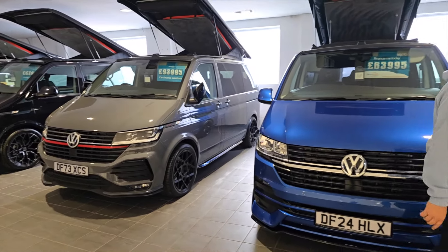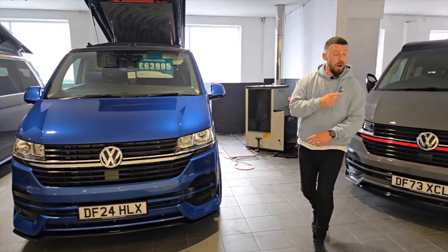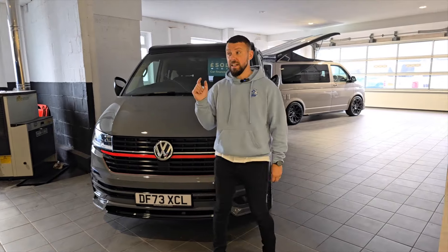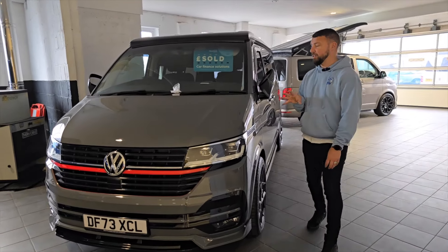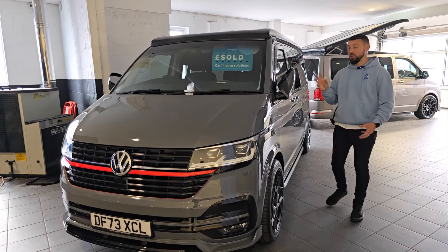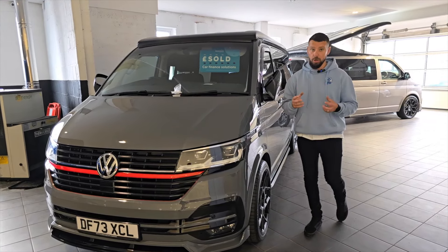We've sold our other pure gray DSG — we've literally got no DSG stock currently in the showroom, but we'll be getting more hopefully over the next few weeks. We've also sold our long wheelbase brand new van this week, but we're currently working on a few more coming into stock.